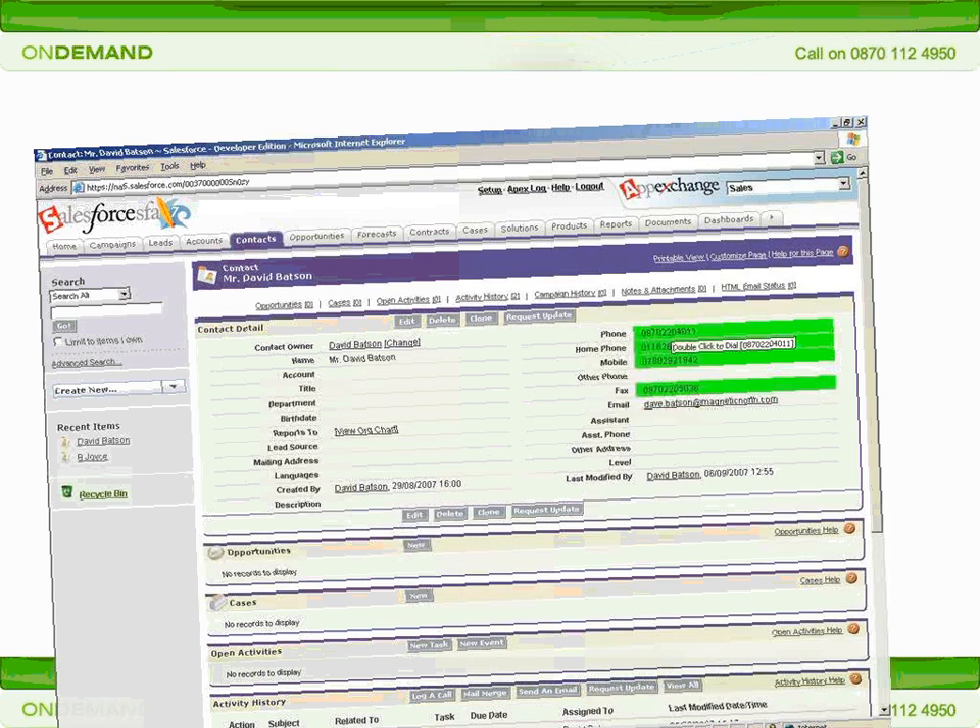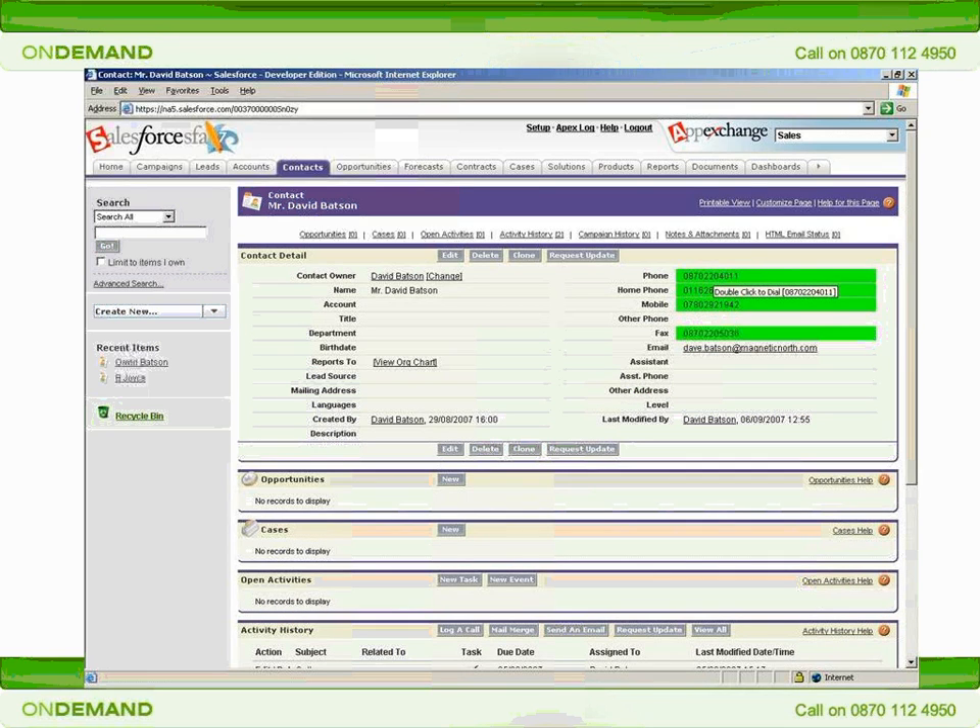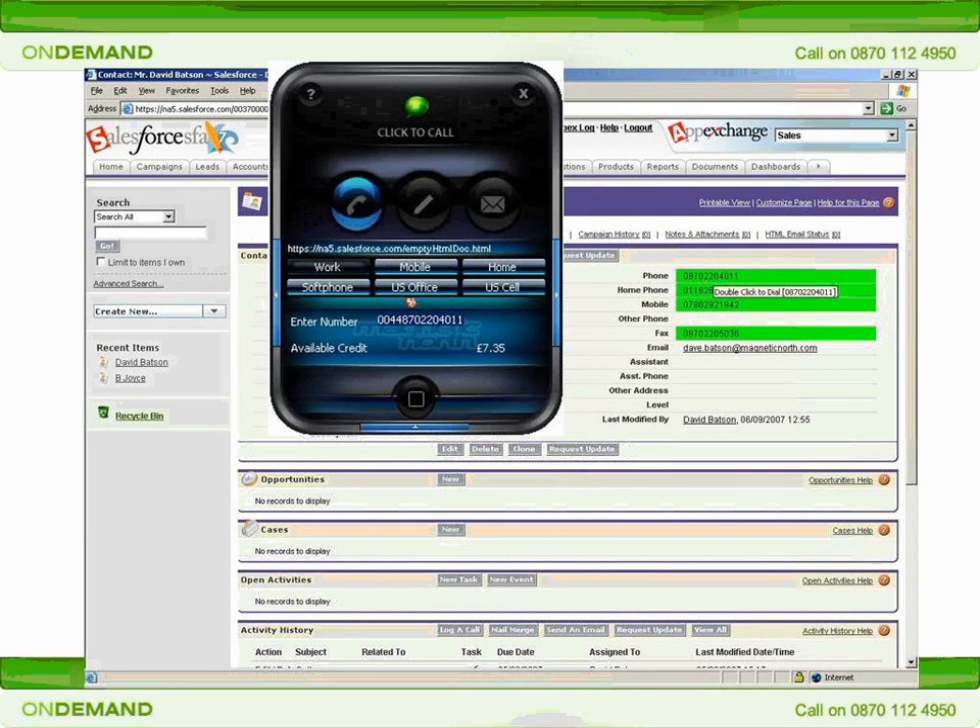So let's see Click2Call in action with Salesforce. As I browse the contact record of my customer Dave, I see that the four phone numbers I've stored for him have been automatically highlighted. I need to call Dave to discuss an ongoing opportunity, so I double-click on his main phone number and the Click2Call client appears. I simply select which of the locations I'm currently working from. Today I'm at our downtown office, which I've called Work, and this has already been selected for me.